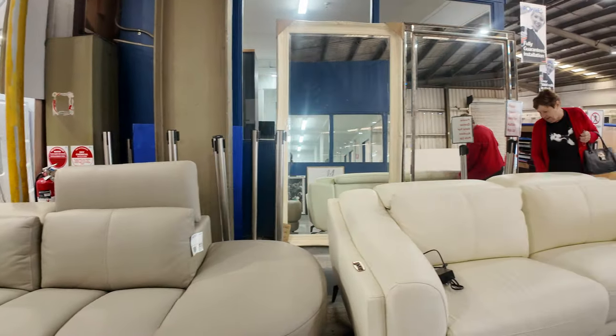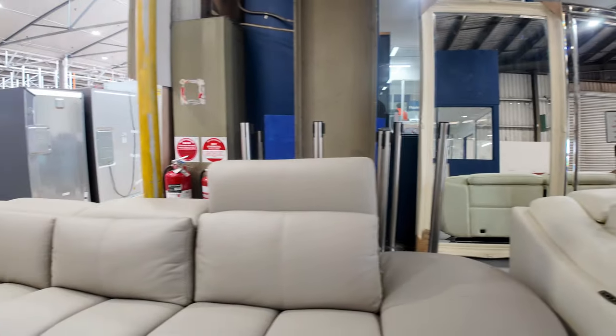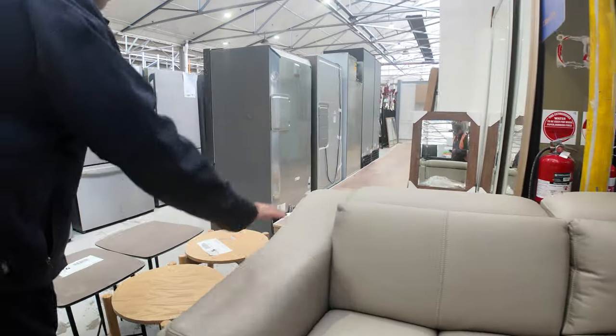We've had some beautiful leather lounge suites in here — electric recliners. We've got base walls on the floor, some on legs, so it's all beautiful — electric USB ports, the whole works on them.